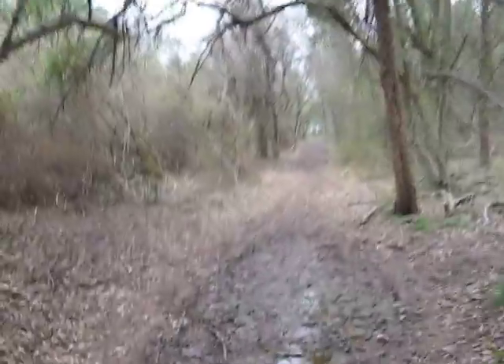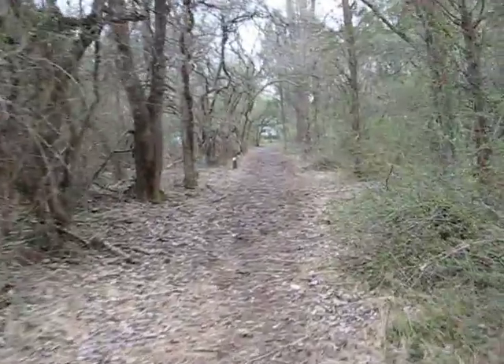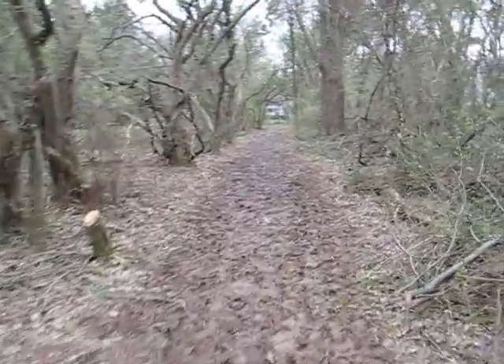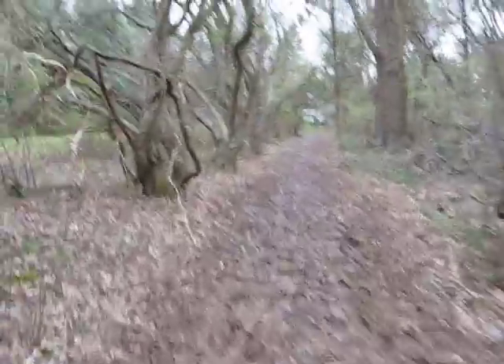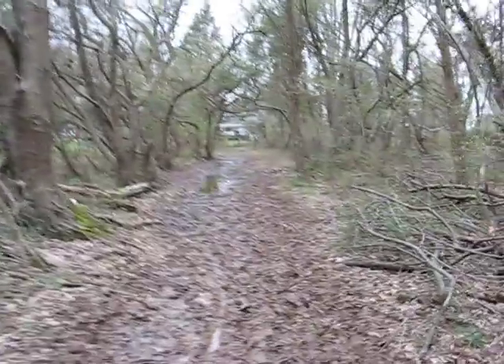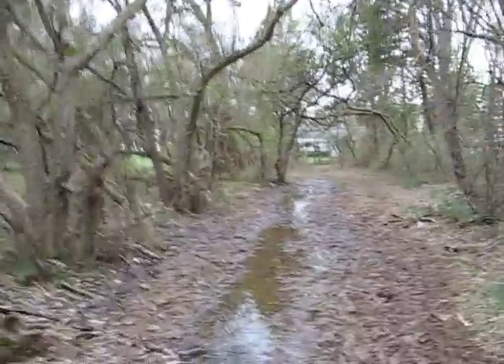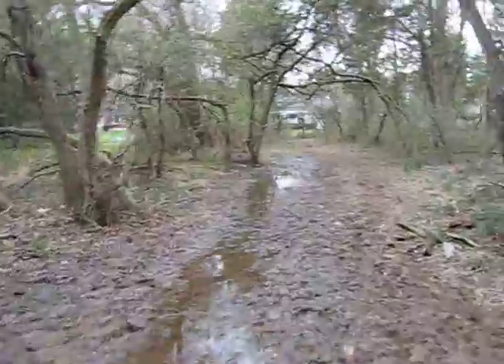This is the first mud pit. It gets a little muddy here, and then as we get up a little further, there are more puddles. And here are the puddles. This area always seems to get pretty wet when it rains.